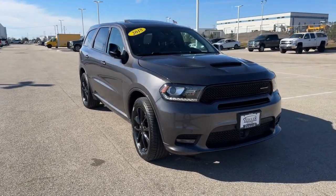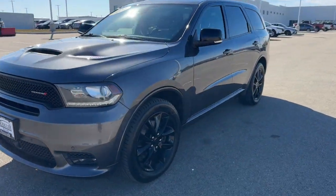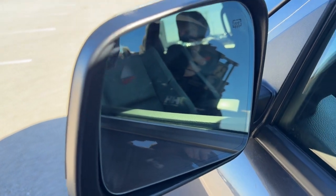Here we have a 2018 Dodge Durango R/T with 90,000 miles on it in the Granite Crystal Metallic. It has nice black wheels, tinted back windows, keyless entry and remote start, as well as blind spot monitors.